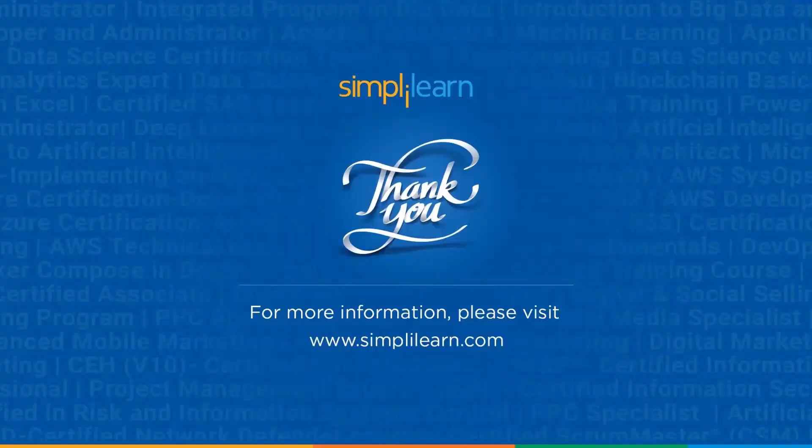We have reached the end of this session on how to become a Six Sigma Green Belt. Should you need any assistance, PPT, or other resources used in this session, please let us know in the comment section below and our team of experts will be happy to help you. Until next time, thank you and keep learning.